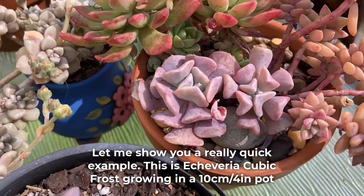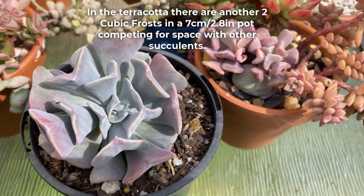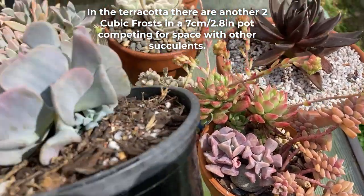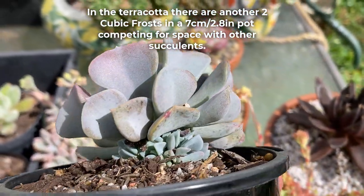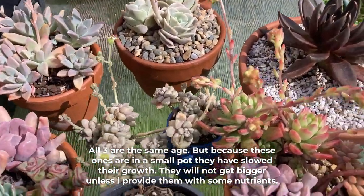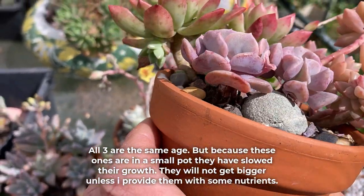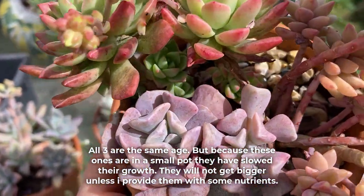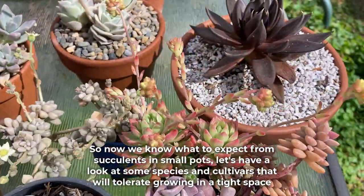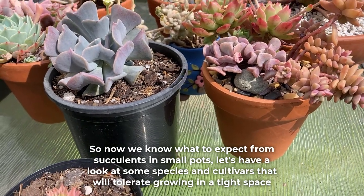This is Echeveria Cubic Frost growing in a 10cm or 4-inch pot. In the terracotta there are another two Cubic Frosts in a 7cm pot competing for space with other succulents. All three are the same age, but because these ones are in a small pot they have slowed their growth. They will not get bigger unless I provide them with some nutrients. So now we know what to expect from succulents in small pots, let's have a look at some species and cultivars that will tolerate growing in a tight space.